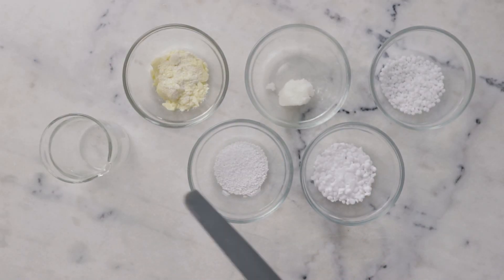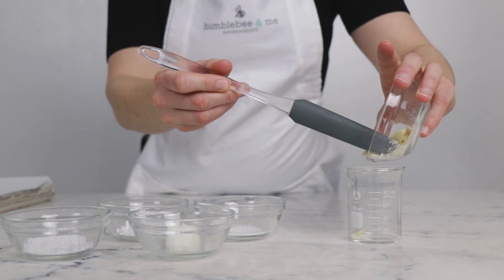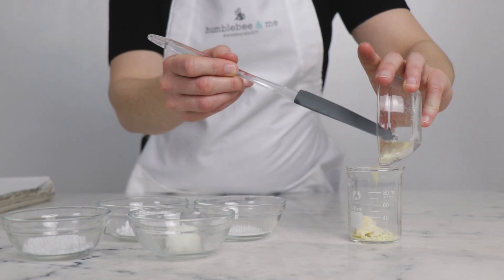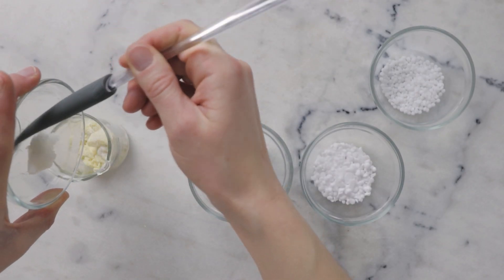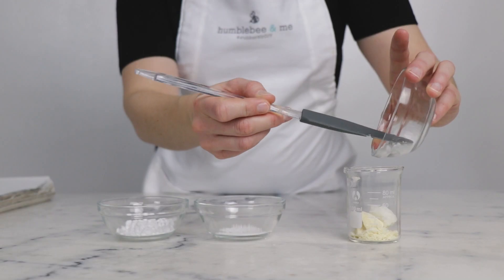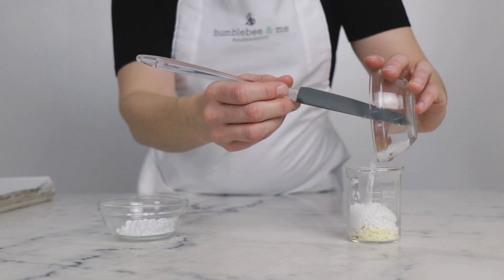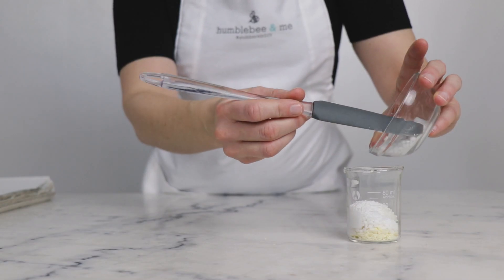We'll begin by combining our heated phase ingredients in a small beaker. You'll need 10.8 grams of a gorgeous fragrant unrefined cocoa butter, 6.12 grams virgin coconut oil, 7.2 grams BTMS 50, 2.52 grams stearic acid, and 9 grams cetyl alcohol.